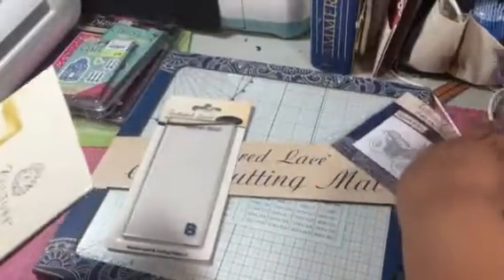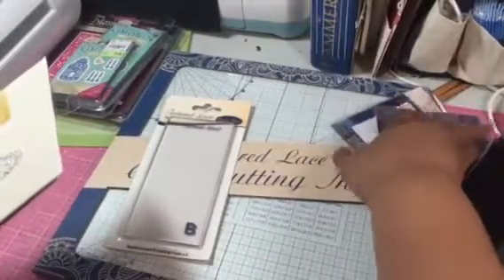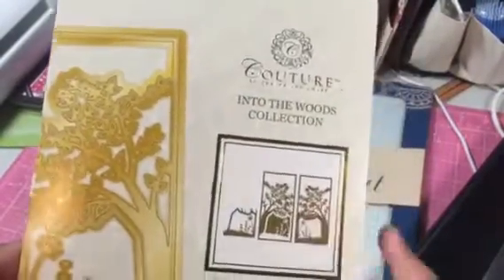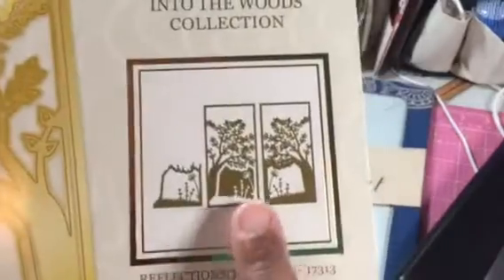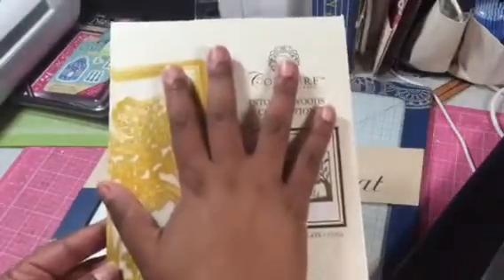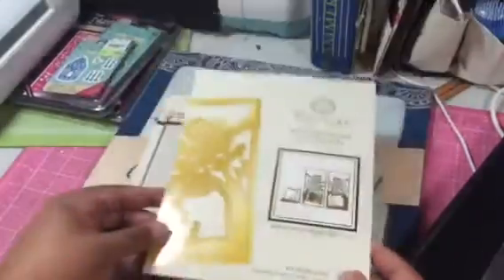This die came. So then I got this die — I love these couture dies. It's called Into the Woods and it has 10 pieces. You can see the different ways that it cuts, and it's a relatively large die. So I can't wait to play with that.